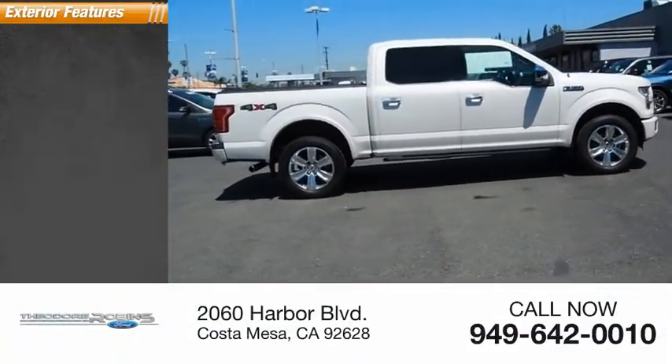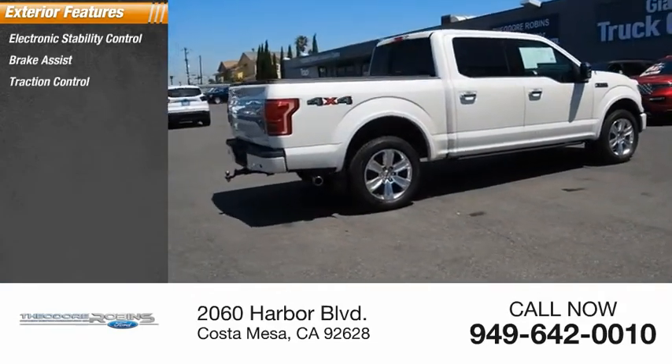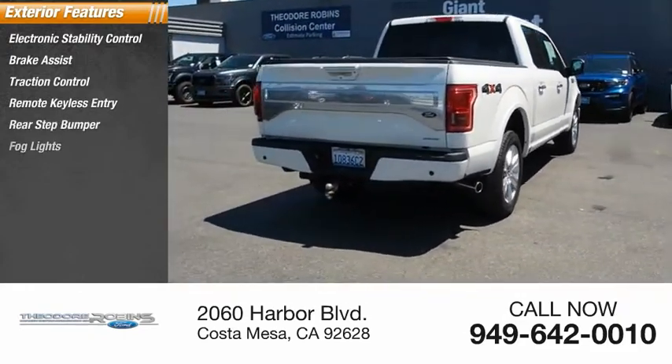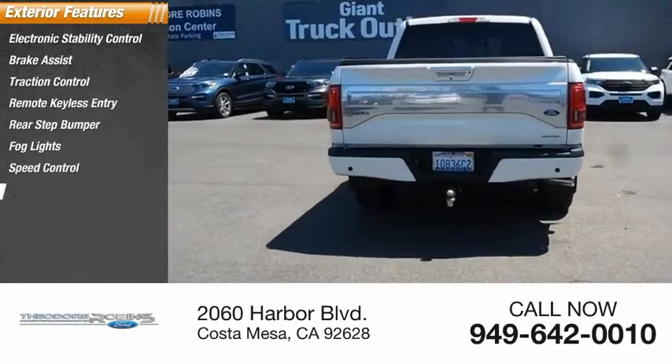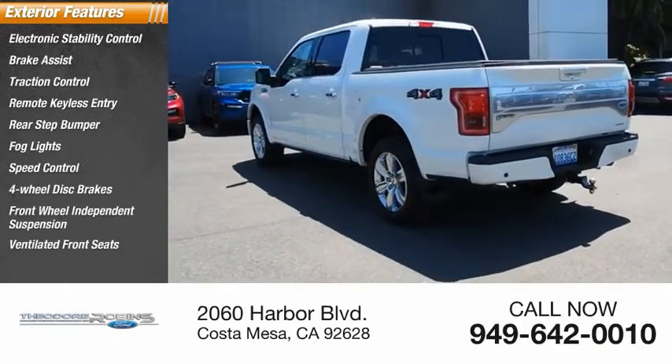Here are some of this vehicle's great options: electronic stability control, brake assist, traction control, remote keyless entry, rear step bumper, fog lights, speed control, four-wheel disc brakes, front-wheel independent suspension, and ventilated front seats.